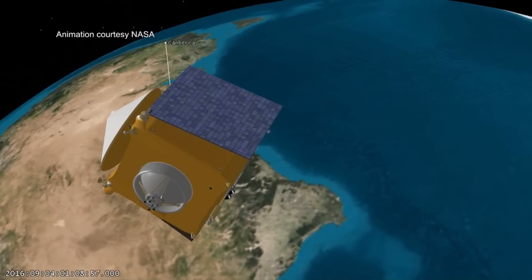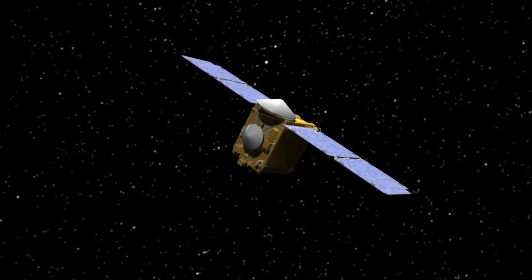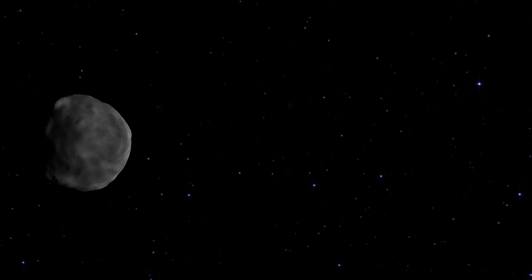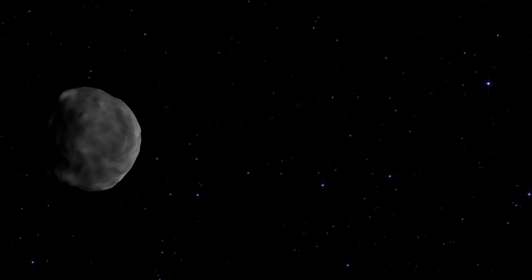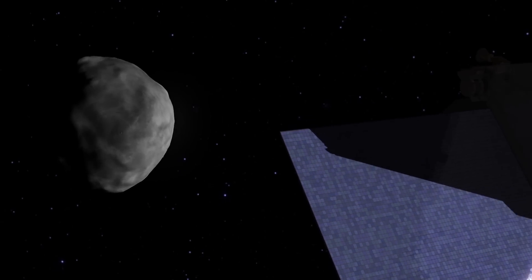After its fiery departure this fall, the spacecraft will travel for two years before it arrives at its destination. The asteroid, roughly a quarter mile in diameter, is thought to be over four and a half billion years old.